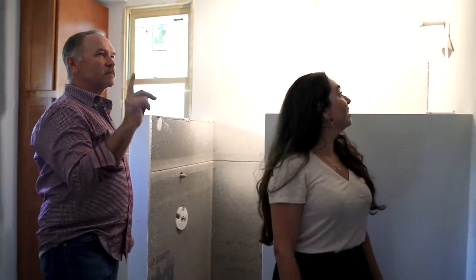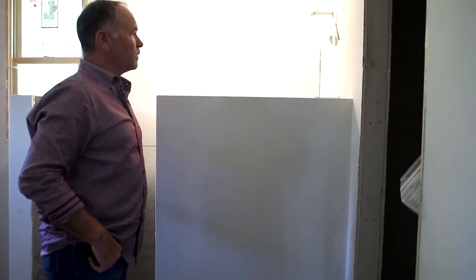And the closet — we'll be finishing that out tomorrow. Alright. Looking good.